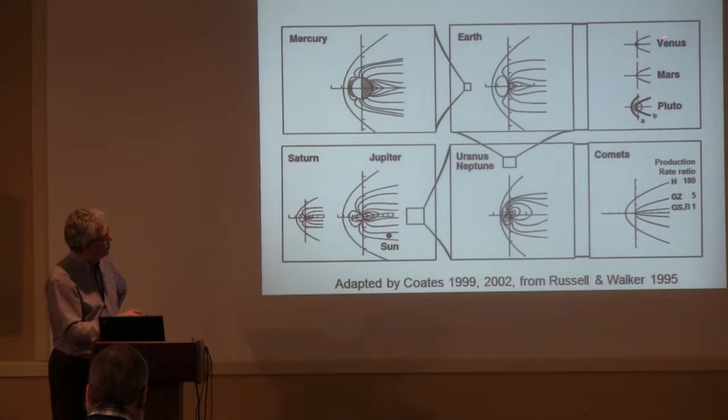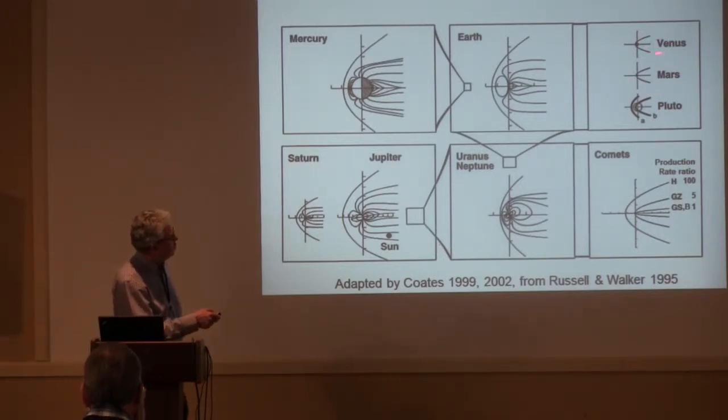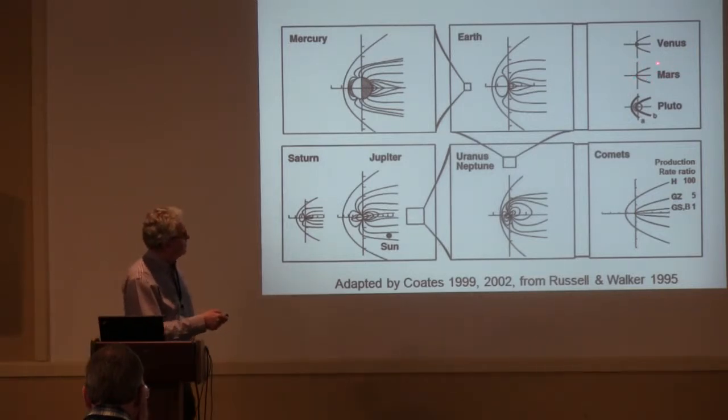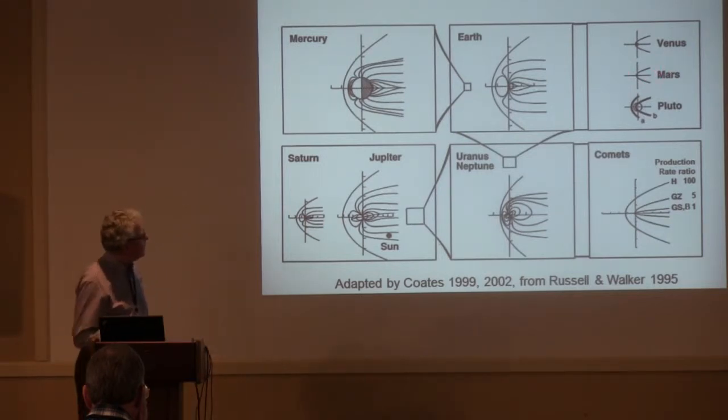Venus, although only slightly smaller than Earth, has a much smaller bow shock because the interaction is directly with the Venus ionosphere. Mars is unmagnetized on the broad scale, but of course it has crustal magnetic fields, and that has some effect.